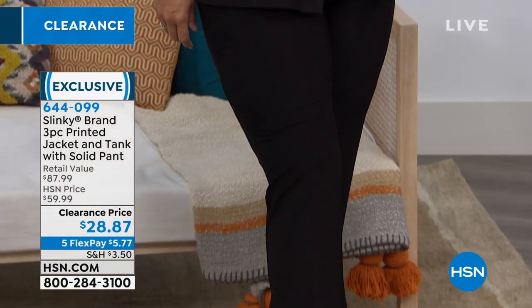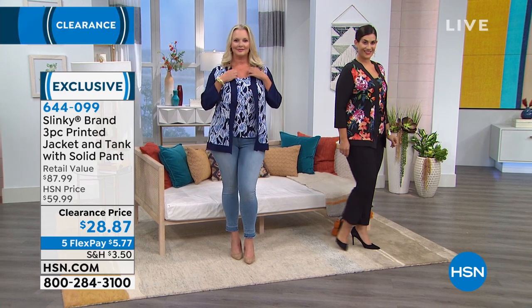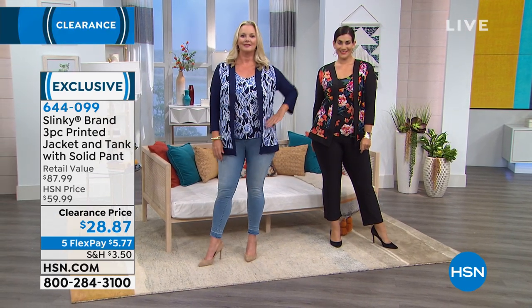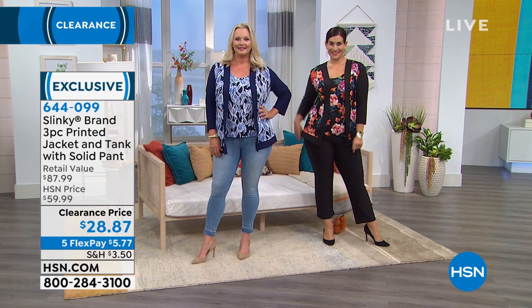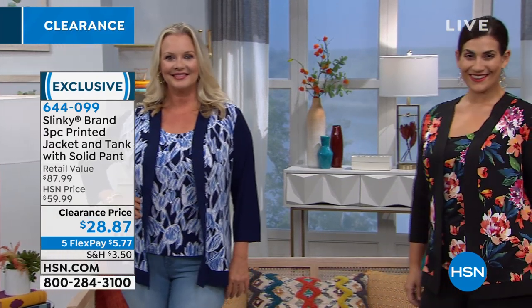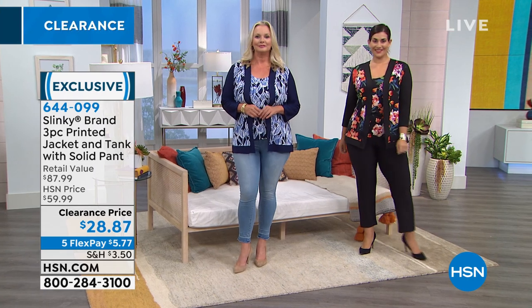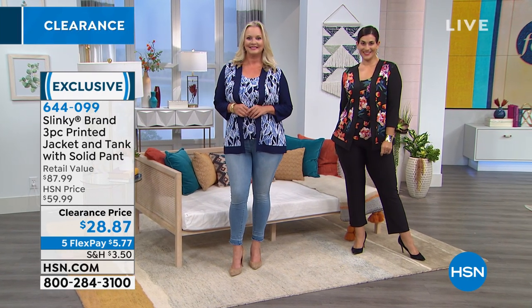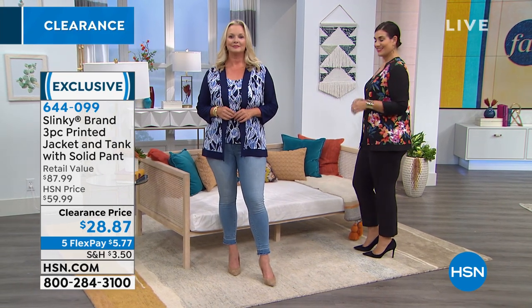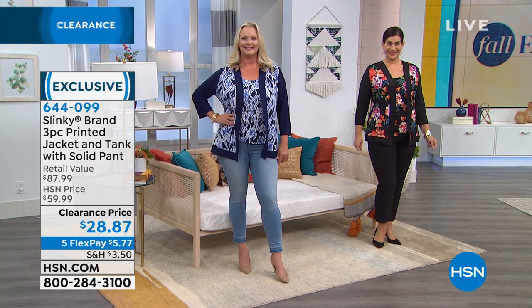I love the color blocking on this jacket — how it's outlined in the background color of whatever print it is. That lining down the front, like a shawl collar kind of look — it's a little bit thicker than the rest of the jacket, which helps weight it down. I love the color blocking on the sleeves as well. Whether you break this up or not, it gives a little bit of a blazer look, but relaxed — something elevated and polished about it.